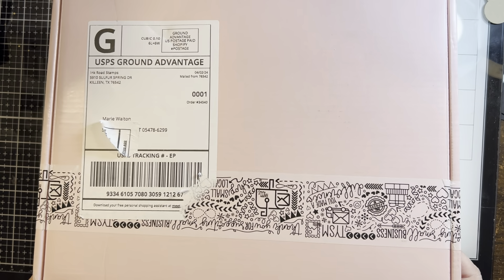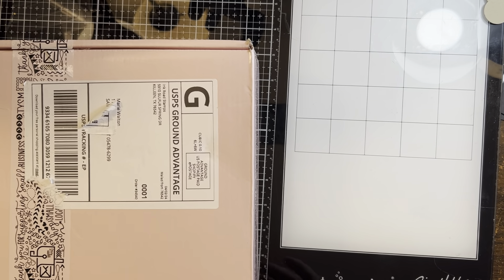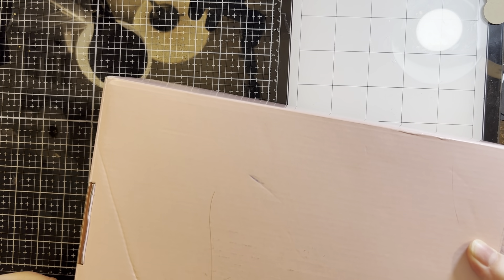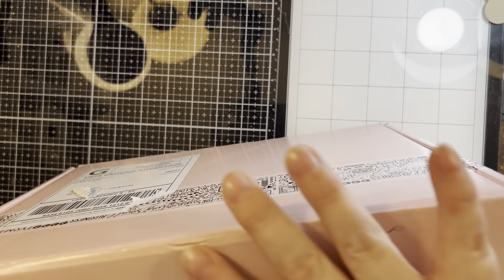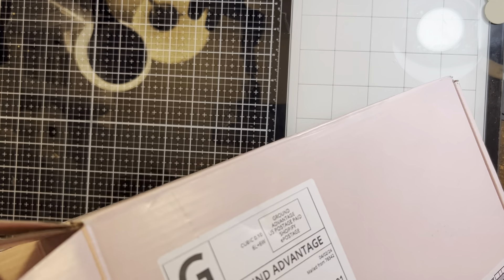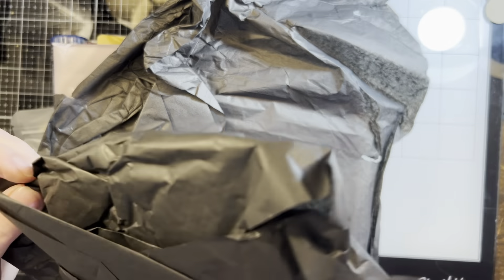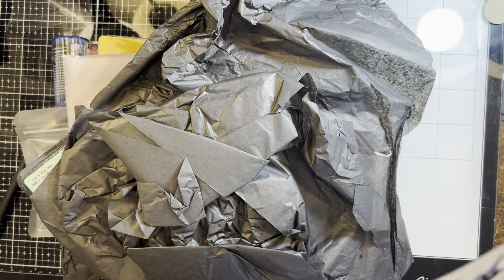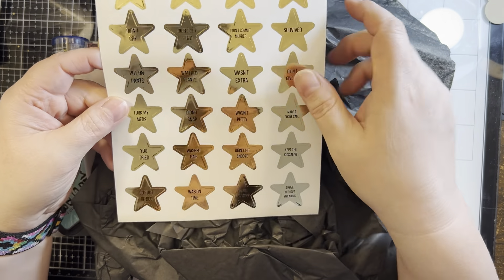So let's find out together — if I can figure out how to open it! I thought I took all the tape off but I guess I did not. Okay, let's see — we got some little star stickers: 'put pants on,' 'watered plants,' 'wasn't extra.' Those are fun; those would make good little seals on the back of envelopes.